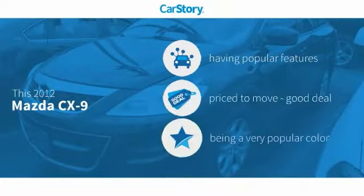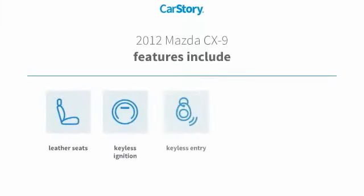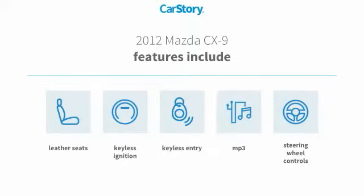Car Story research indicates this vehicle as having valuable features in high demand — a good deal. Features also include keyless entry, keyless ignition, leather seats, steering wheel controls, and MP3.